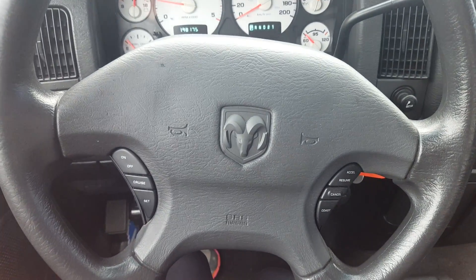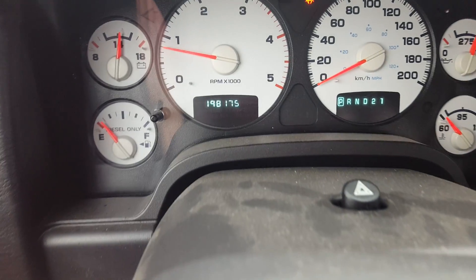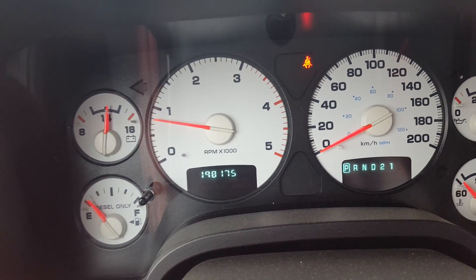Steering wheel controls, cruise control, volume and audio control. Looking at the odometer, sitting at 198,175.